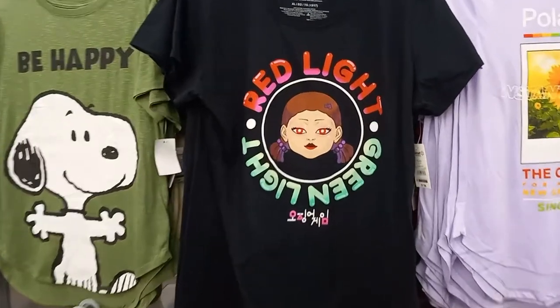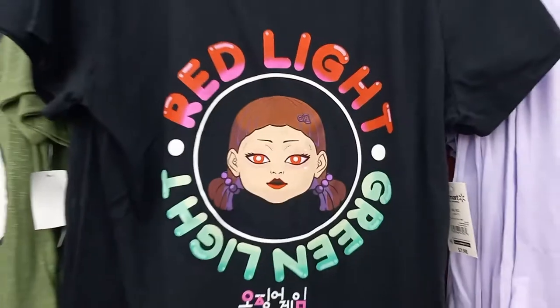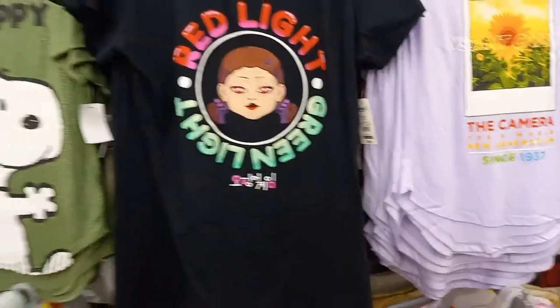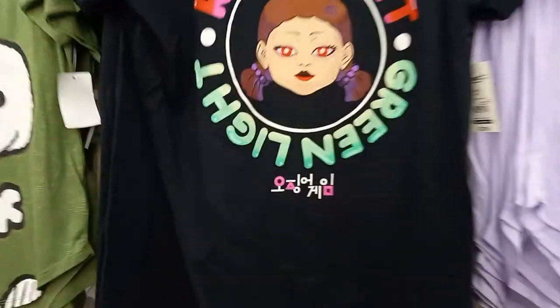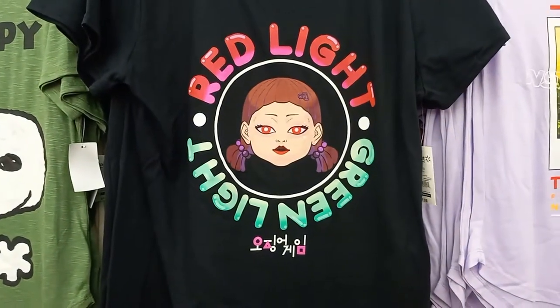I don't know who this is. Oh, it says Netflix Squid Game. Red light, green light. It's a black tee. Back up so you can see the whole thing. And it is only $7.98 for the Squid Game t-shirt.